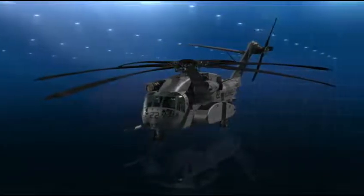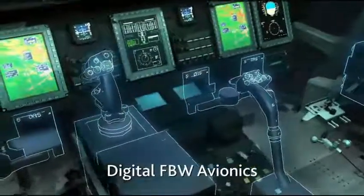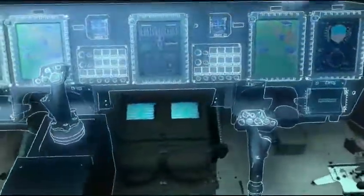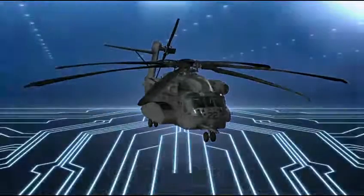A totally new design, the Sikorsky CH-53K meets or exceeds all of the Marine Corps' heavy lift replacement requirements. Digital fly-by-wire avionics with fully integrated flight and navigation displays, net-centric and tactical data link integration, correlation, and fusion.